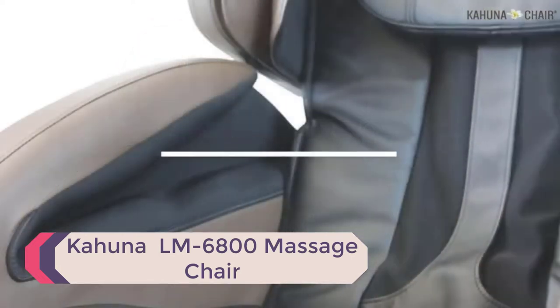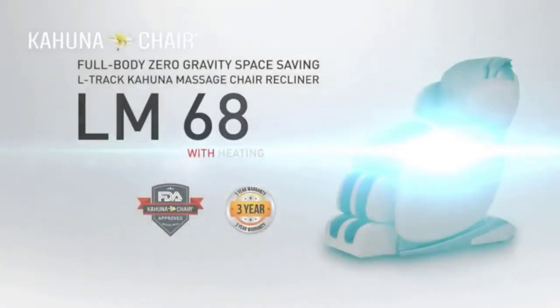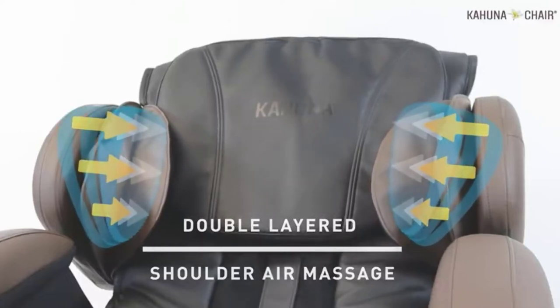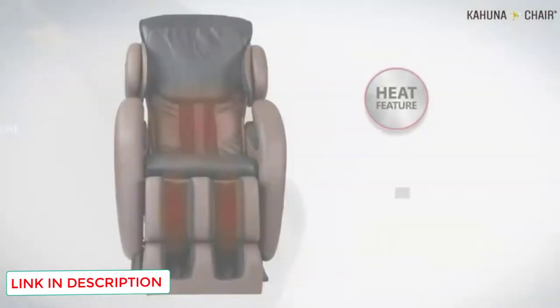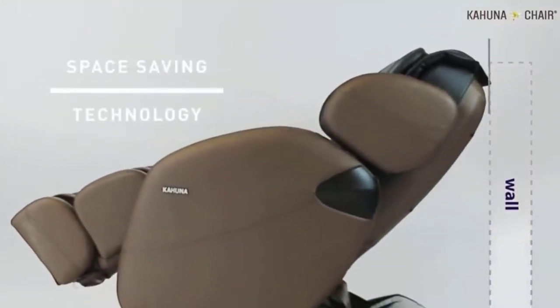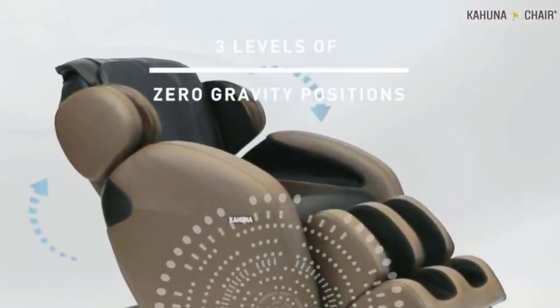Number 4: Kahuna LM6800 Massage Chair. The Kahuna LM6800 is one of the most versatile massage chairs on the market, offering many great features. The Kahuna Zero Gravity Chair is the ultimate budget zero-gravity chair — a feature typically only seen on higher-end units. It offers all the benefits of yoga stretching without requiring any effort on your part. With three zero-gravity positions available, you can choose between them for a deeper back massage. Its unique massage technique effectively removes negative energy from your vertebrae, facilitating muscle recovery and healing.